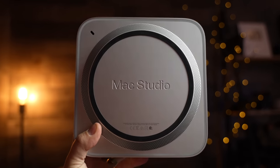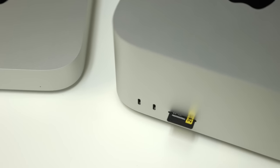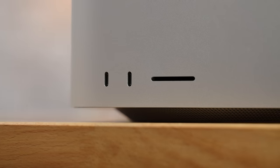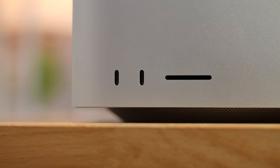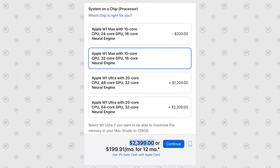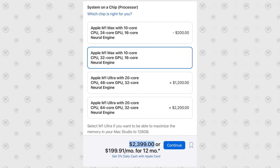Right out of the gate, I prefer the Mac Studio's design — I love having that SD card on the front and I really wish this Mac Mini had it, along with the two USB-C ports you get with the M1 Max, or Thunderbolt if you go for the Ultra. In this video I'm focusing on the M1 Max, but I'll provide benchmarks from both the 24-core and the 32-core M1 Max models.